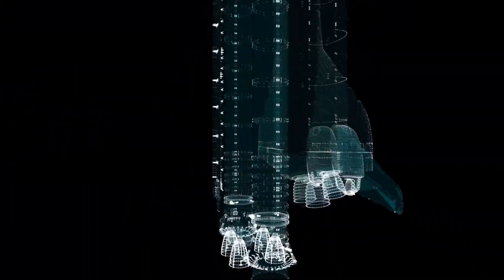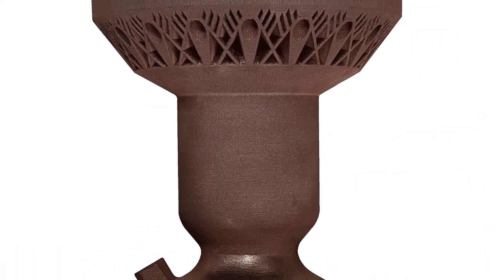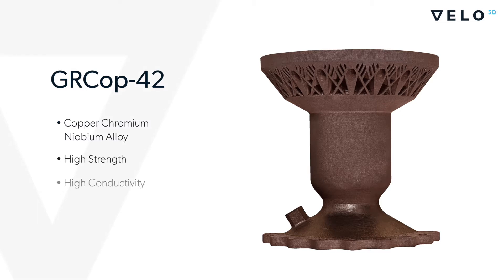They regularly bring us their manufacturing challenges. These can be geometric or material challenges. The latest one we've overcome is the ability to print copper — more specifically, GR COP 42.